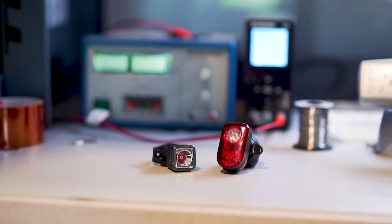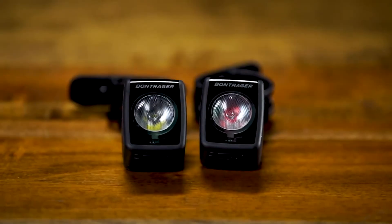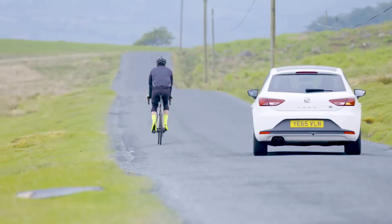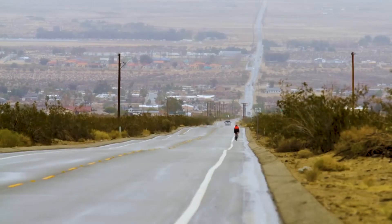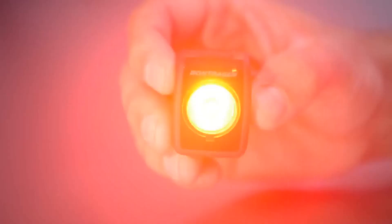The original Flare R introduced daytime lights to cycling, and we've built on it to make the next generation better in every meaningful way — size, effectiveness, connectivity, and clean integration with bikes, helmets, and accessories. When it comes to being seen on a bicycle, if you only do one thing, use a daytime running light.